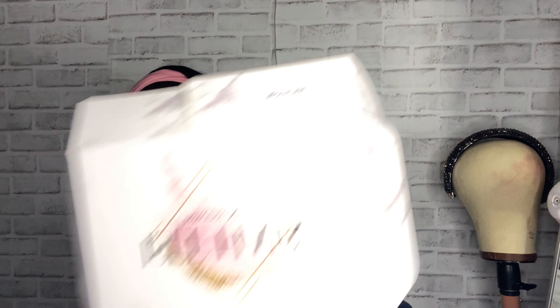It also comes with the manual for hair care, and they also sent me two wig caps because I definitely needed those. The box is really pretty and beautiful.